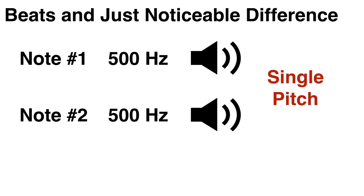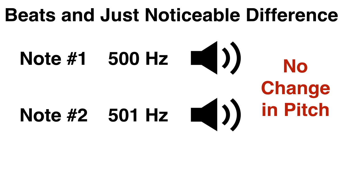If we play two tones at the same frequency, we only hear one note, obviously. But what happens if we slowly increase one of those frequencies while keeping the other constant? Well, at first, the change is too small to notice, so you don't hear any difference in the pitch.